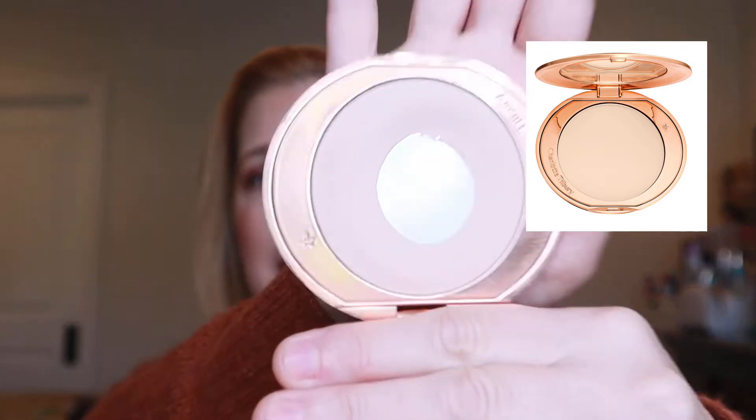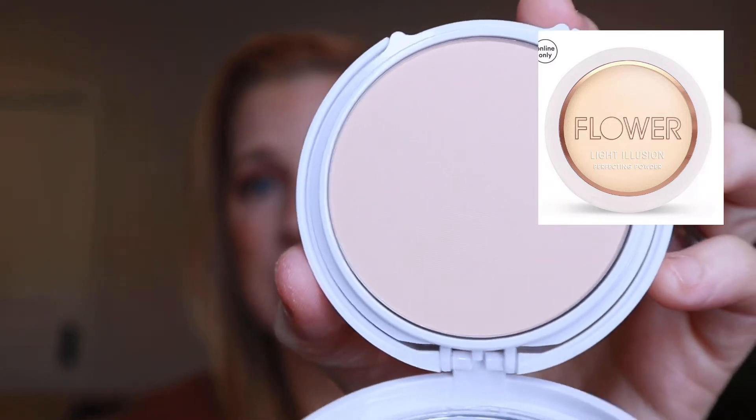For powder, I'm going to be using the Charlotte Tilbury Flawless Finish Powder. I've had a pan on this and have been using it for a while — it's a really beautiful powder. I picked this specifically to compare to a drugstore version that's very similar: the Flower Beauty Light Illusion Powder. I've actually gone through an entire Flower Beauty powder before and I really love it — it's excellent. I wanted to take the time to see if these are actual dupes. I think they are, but I really want to compare them over this month, because probably I'm not going to repurchase the Charlotte Tilbury since the Flower Beauty is just so good.